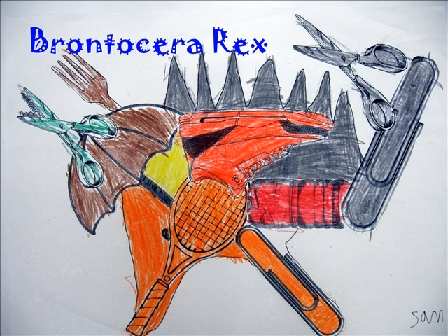I think Brontocerex is a good name for my dinosaur because it means thunder horned king. It makes a lot of noise when it bangs into other dinosaurs' bones.